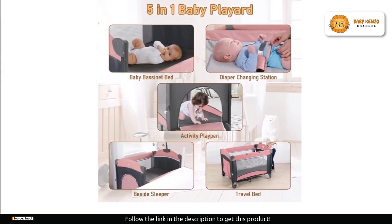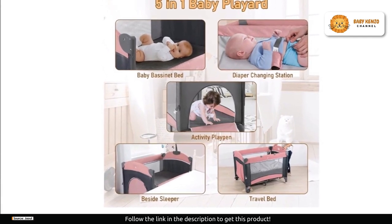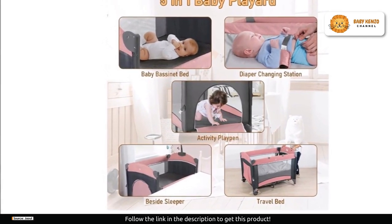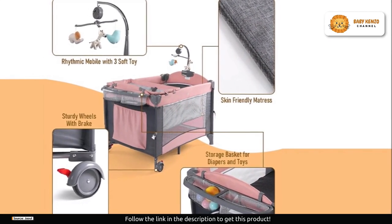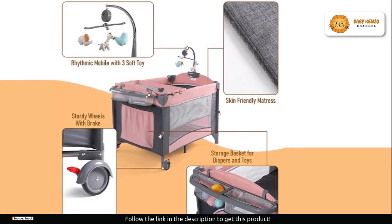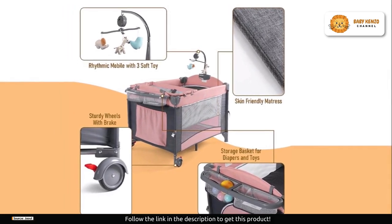The Jawll baby bassinet offers multiple modes of use: from a baby bedside sleeper to a travel crib, changing diaper table, and baby cradle from newborn to three years old, and even a playpen for kids up to six years old. It's designed to be the one-stop solution for your child's evolving requirements.